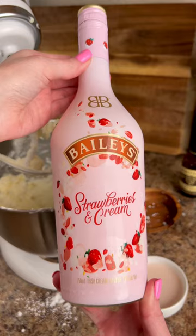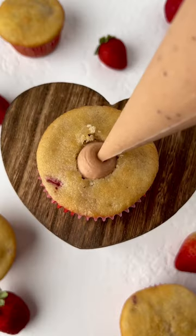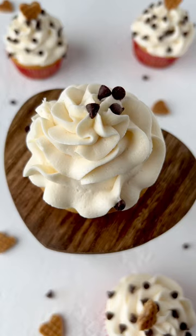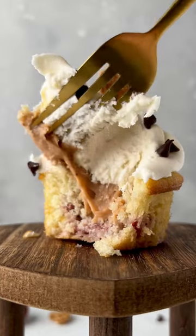The buttercream is light, fluffy, and has a boozy twist by adding Bailey's seasonal strawberries and cream flavor. A sweet and slightly tangy strawberry curd filling is piped into the center with a garnish of mini chocolate chips and a heart-shaped stroopwafel. Recipients will not be able to decide whether these are more delicious or beautiful.